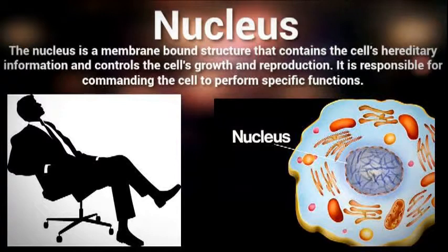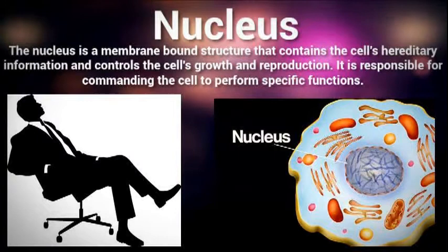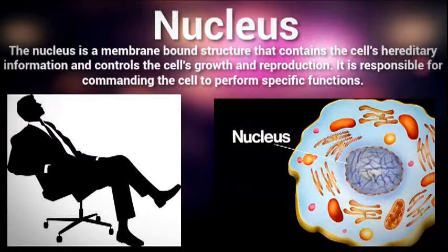The nucleus acts as the control center of a cell, and is similar to a manager or CEO found in a factory or company. It contains the cell's DNA and is responsible for controlling the growth and reproduction of the cell. The nucleus also aids in the production of ribosomes and various proteins.